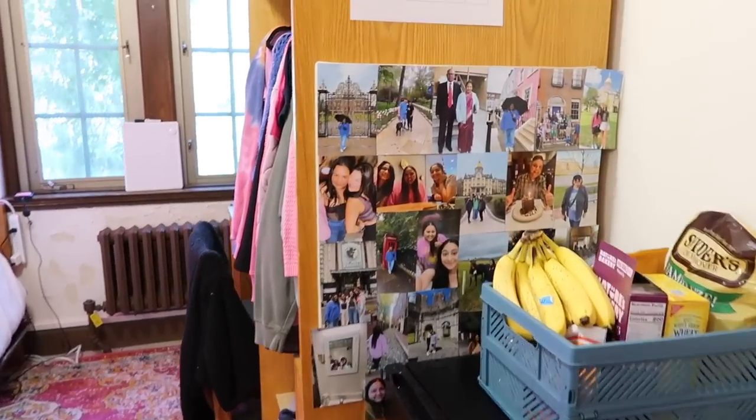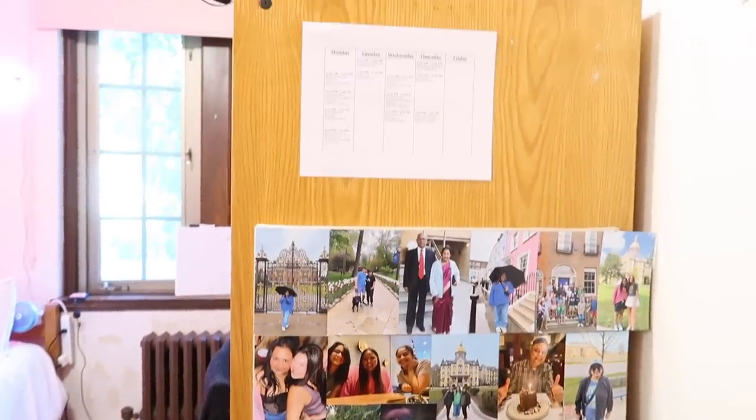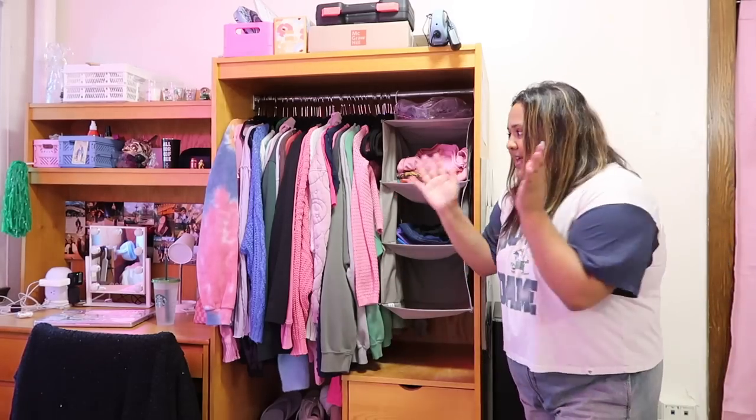On the back of my wardrobe I have this really cute photo wall that I'm obsessed with, and then I have a little schedule of my classes. Honestly the schedule is just going to be helpful for the first few weeks so I know what time I have to go to class every day - I can just look at it instead of checking my phone. Right next to my fridge I have my wardrobe, and there's obviously a lot of pink.